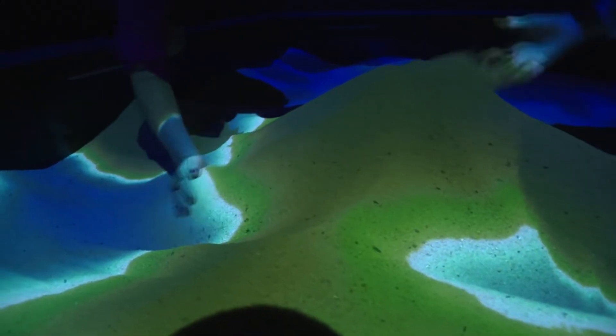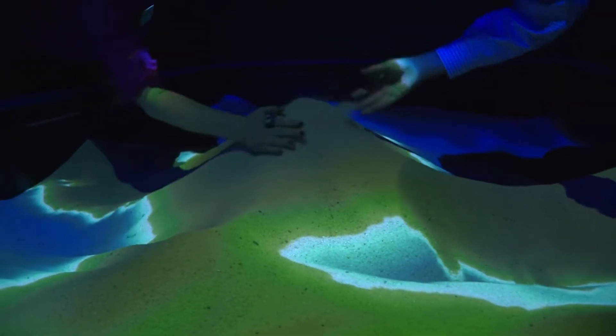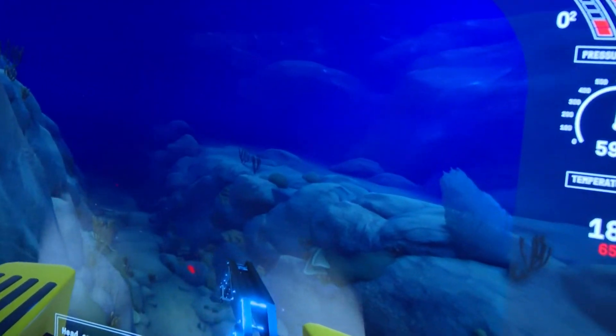This is called a kinetic sandbox. We are building canyons and mountains underneath the ocean. This is one of the interactive areas. It's actually a video game, but it allows you to actually guide this submersible under the ocean.